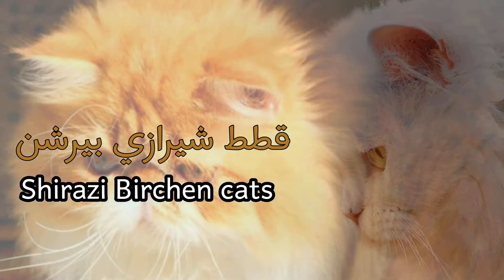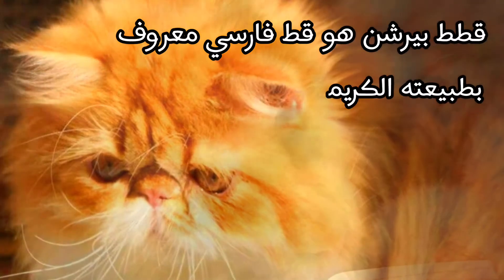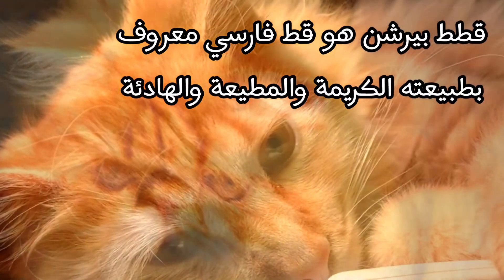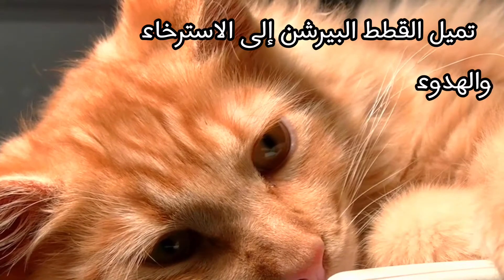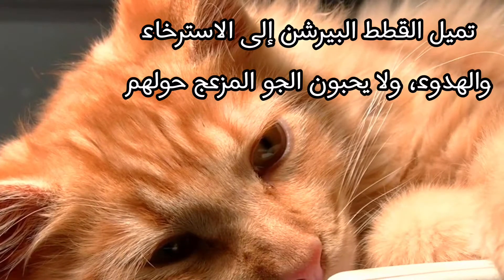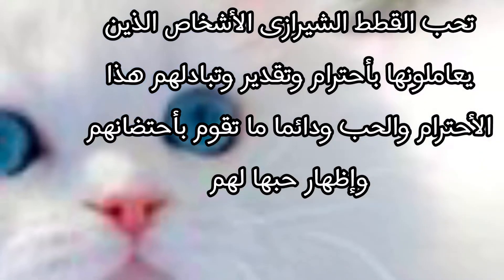Everything About Birkin Cats. Birkin cats are a Persian cat that is known for their kind, obedient and calm natures. They tend to be relaxed and calm, and do not like noisy surroundings. Birkin cats love people who treat them with respect and appreciation, and share this love by always embracing them and showing their love for them.